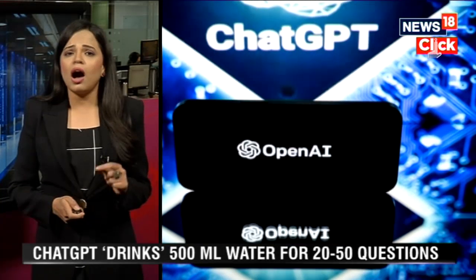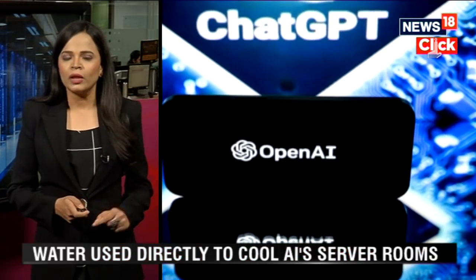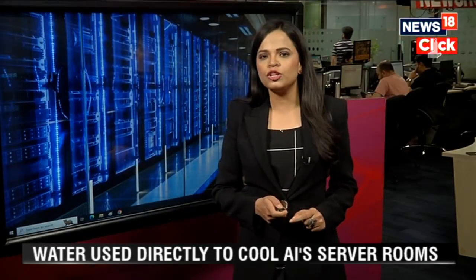Just like you and me, artificial intelligence cannot exist without clean and fresh water. This water is used directly to cool AI's massive server rooms and also to indirectly produce electricity. The total water consumption of AI is called its water footprint.